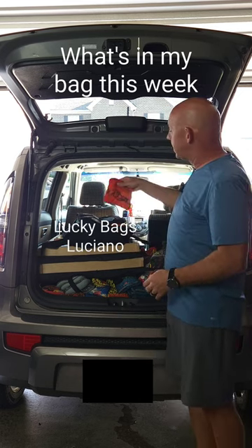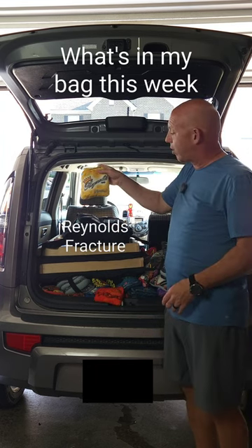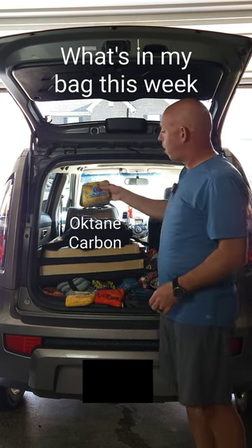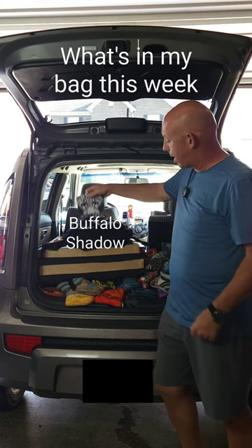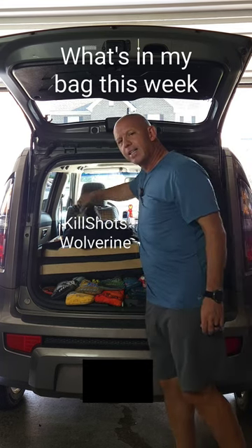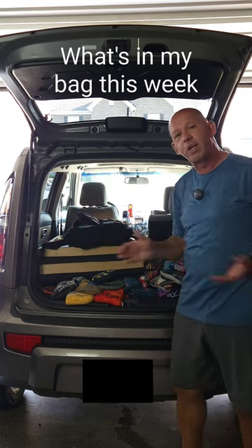First bag I got tonight is the Luciano by Lucky Bags. I've got the Fracture by Reynolds Bag — Reynolds actually made some changes to those bags, this is one of the bags that has an update, this is the 2024 version. I've got Carbon by Octane Cornhole. On this side, we have the Shadow by Buffalo Bags. Bringing back the Creature from Cornhole Coastal — this is probably the only returning bag I got. And then last but not least is the Wolverine by Killshots. That's what's in my bag this week. What's in your bag?